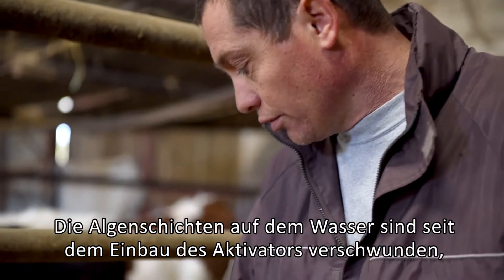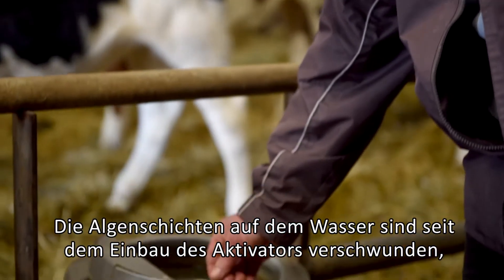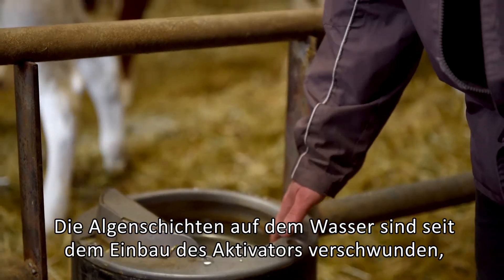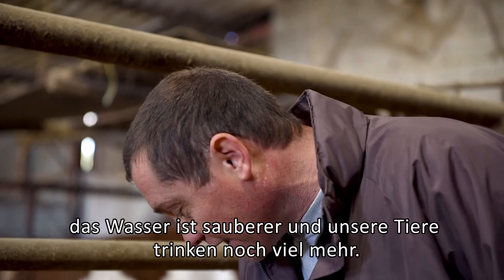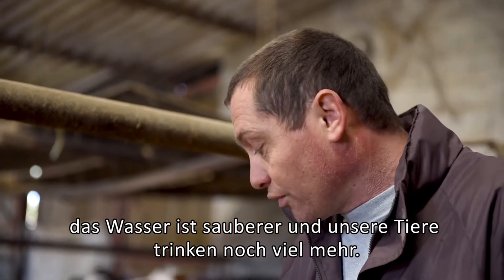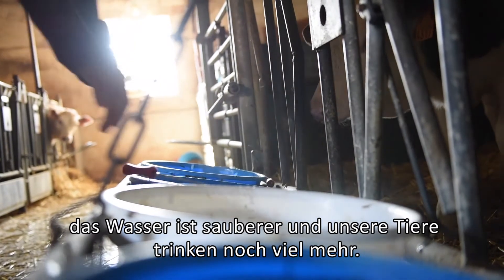Previously, we always had a little algae deposit — a small green layer all around the reservoir — which was not good at all. Since we have the water activator, we can see that the algae is no longer there. The water is much more healthy, much more clean, and we find that the animals drink much more cleanly than before.